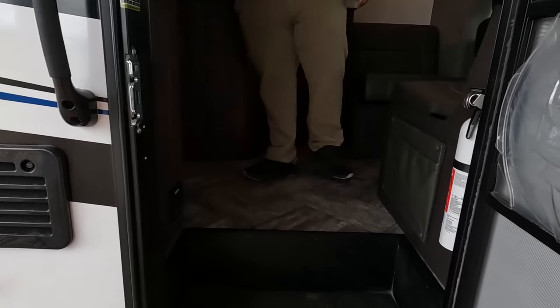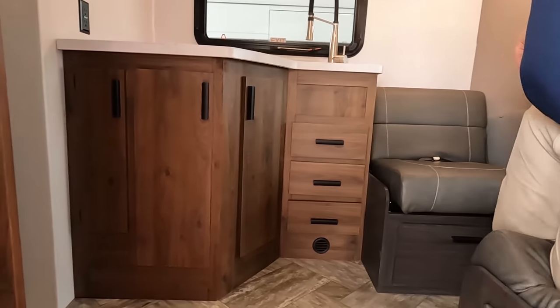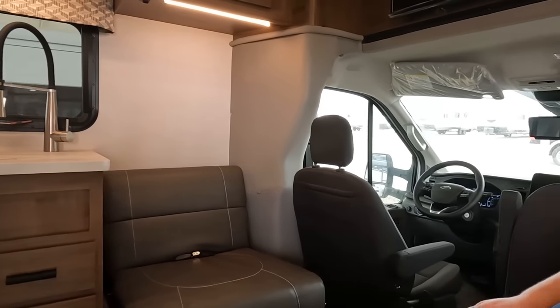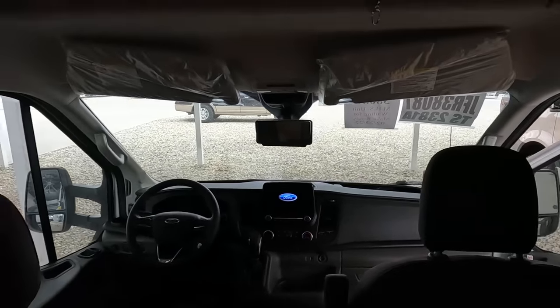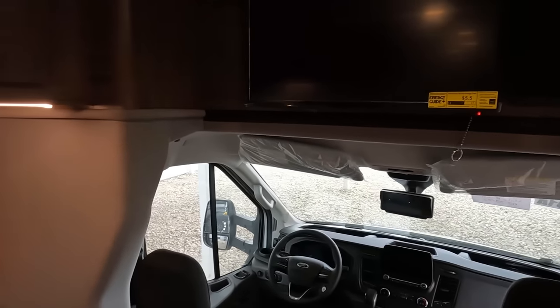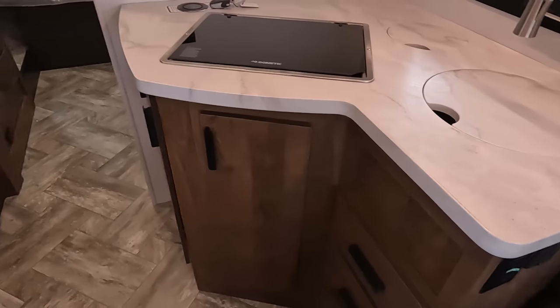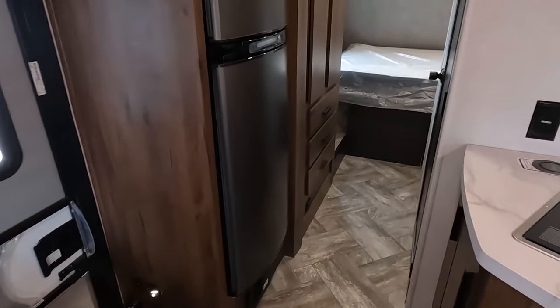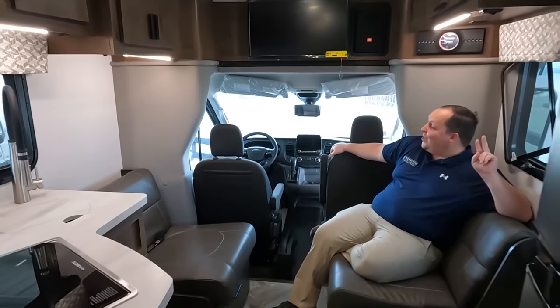Welcome home! The cargo carrying capacity is 2,195 pounds — not that bad. First, we've got the cockpit area. Wow — no slides in here at all. This is how it is at all times. When you're driving, this is it. You can definitely open the fridge, get to the bathroom, and the bed is accessible at all times. Very basic and nice.